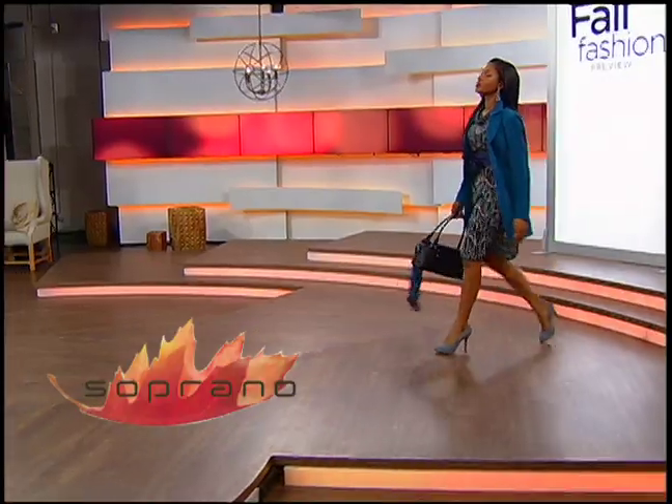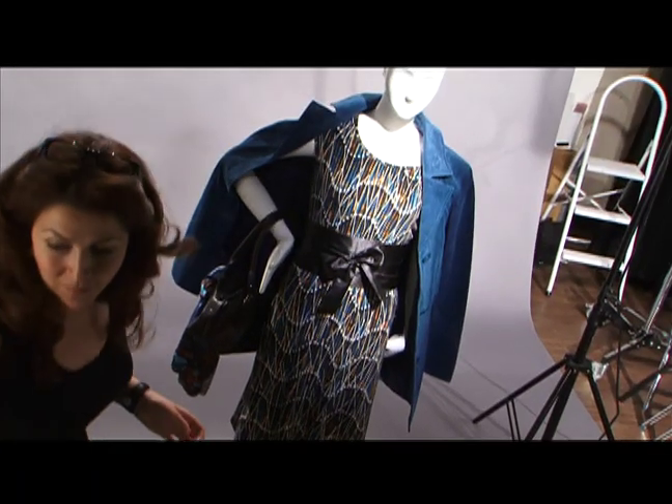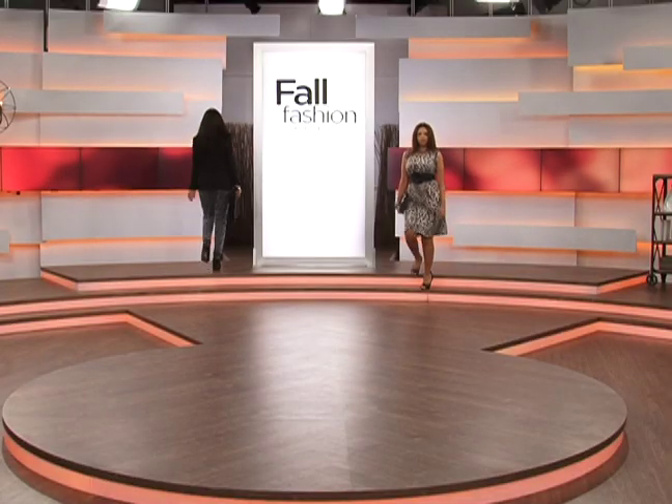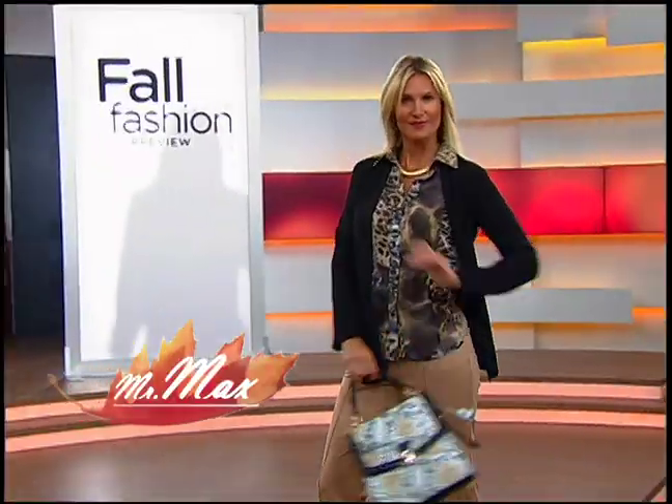Next model. Can I get a full shot, please? And next. Move to the left, camera three. Send model. Cut to two. Send the next model, please. Head to toe on camera four.